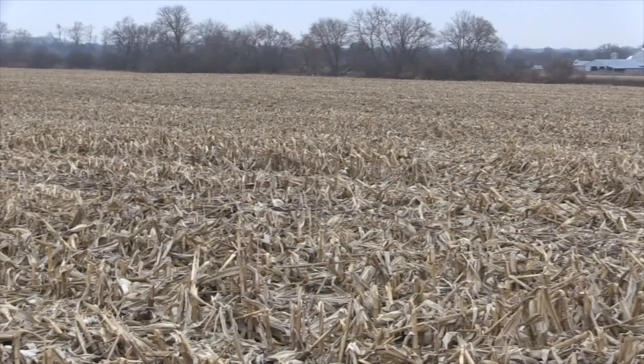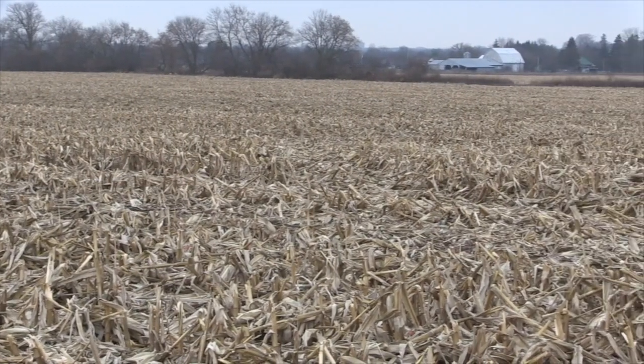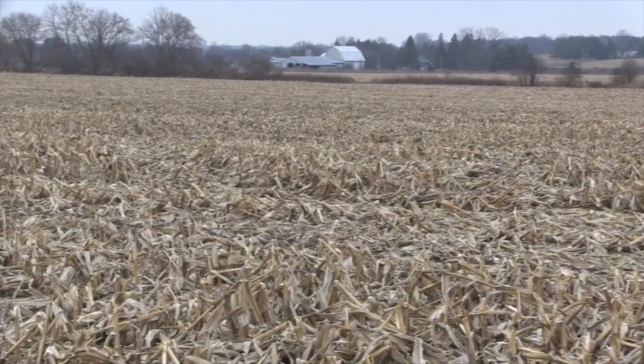Corn harvest is almost done — some people are still struggling out there, but almost done. I want to talk a little bit about storage and drying, and talk about this year. We had low test weight, high moisture corn. What challenges does that create for drying and storage?